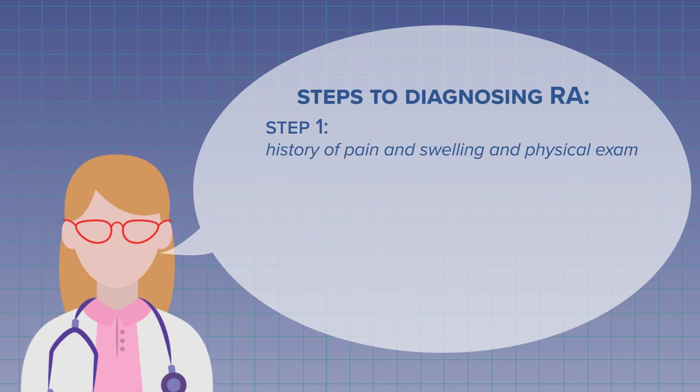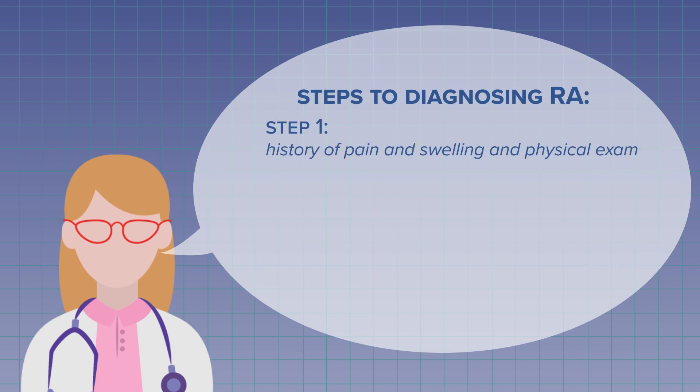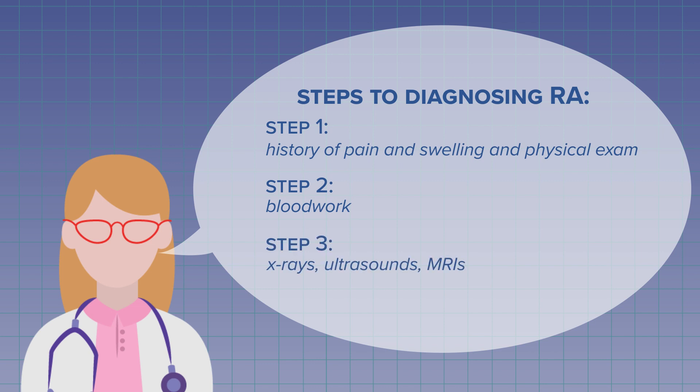Your history of pain and swelling, a physical exam, blood work, and maybe x-rays as well — they help determine the diagnosis. Often, RA is diagnosed by eliminating or ruling out any other possible cause of your symptoms.